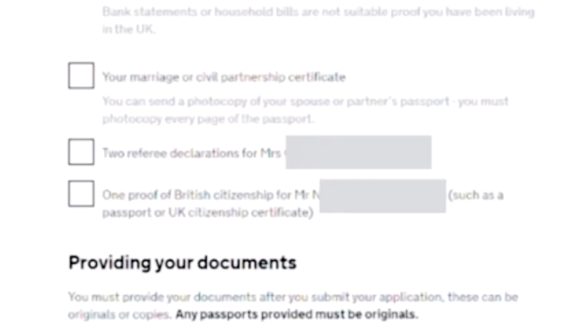Here I will show you my list. They wanted to see my passport issued by my origin country, the Philippines. They also wanted my degree certificate as proof of my knowledge of English, proof of freedom from immigration time restrictions, my current BRP card, proof of living in the UK for three years (as I applied as a spouse of a British citizen), my marriage certificate, two referee declaration forms, and proof that my husband is a British citizen — which could be a passport.